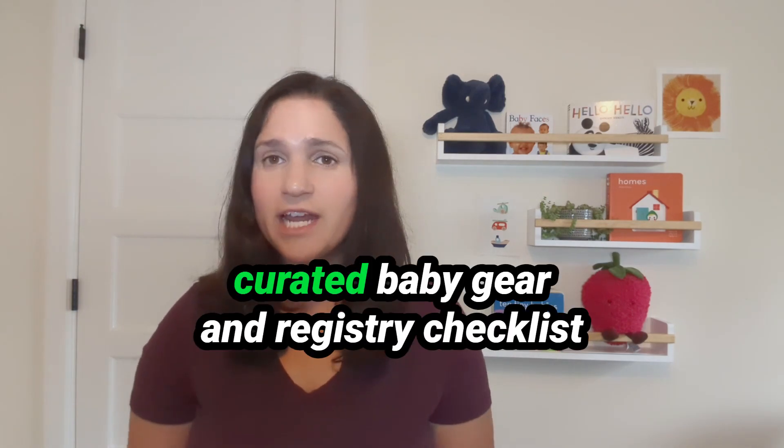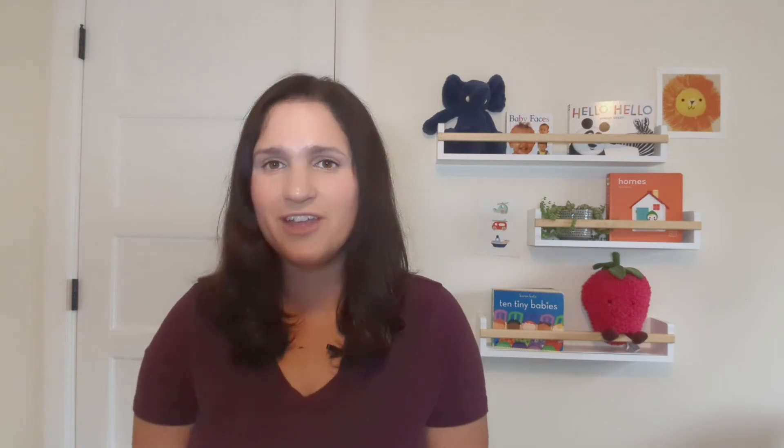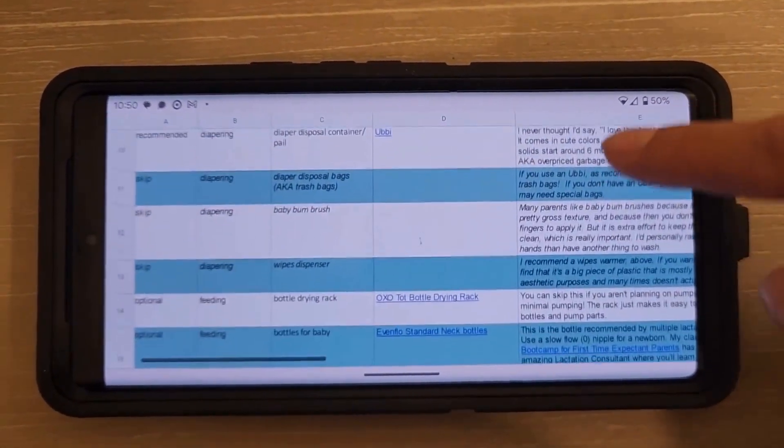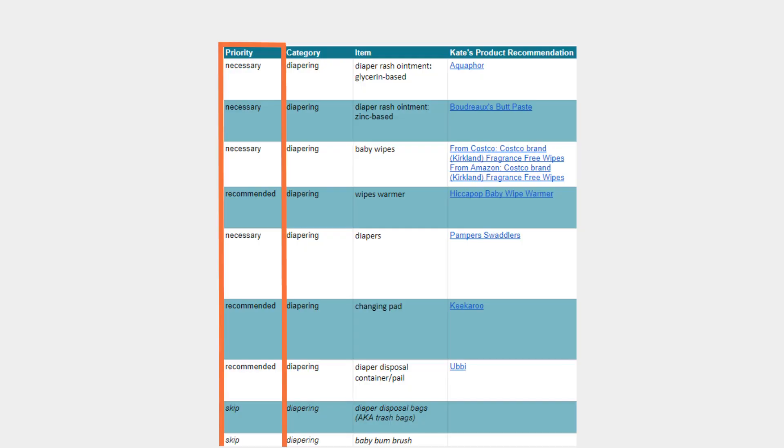I've created a curated baby gear and registry checklist to help you figure out what you need and what you don't. I cover diapering, feeding, health and safety, travel and on the go, bath, sleep, and more. In this priority column, I tell you which products are necessary and which I recommend — meaning you don't absolutely need them, but I think they're useful. I also include what to wait on to see if you actually need it after your baby is born, and which products you can skip altogether.